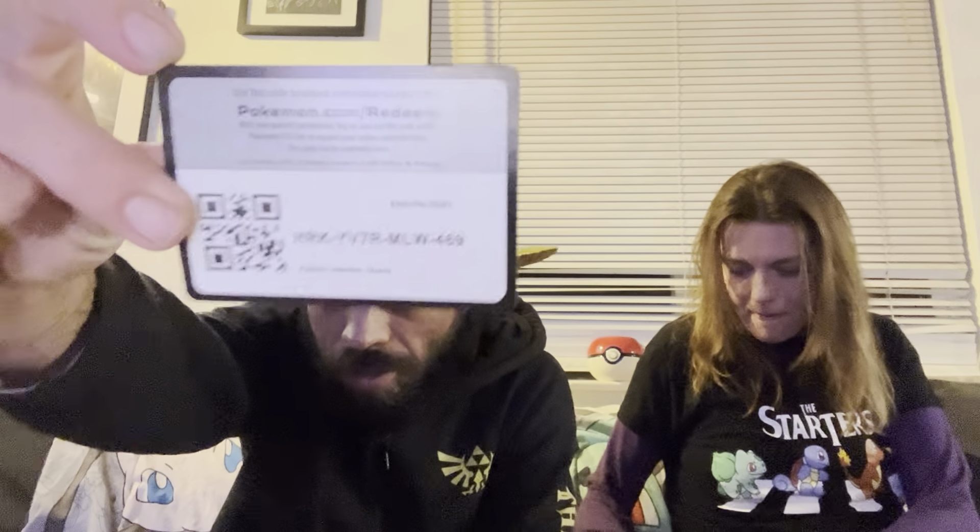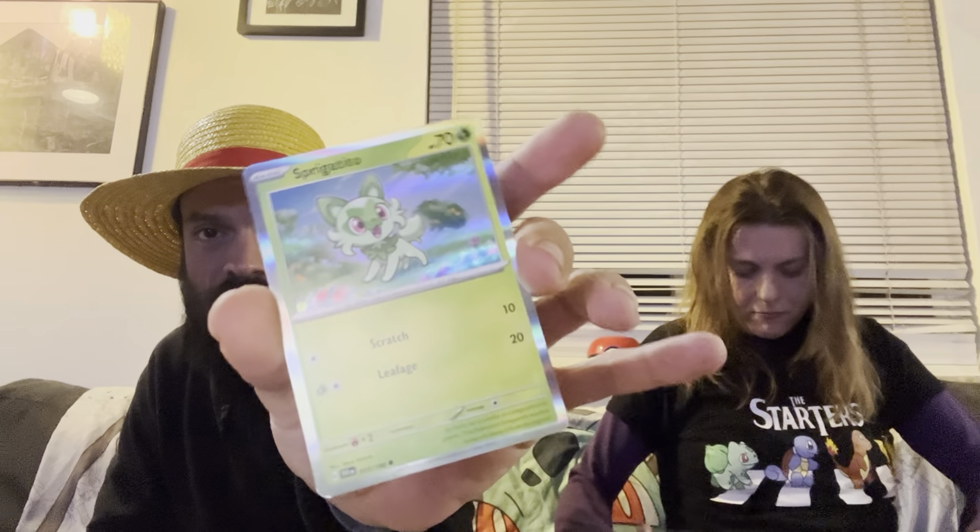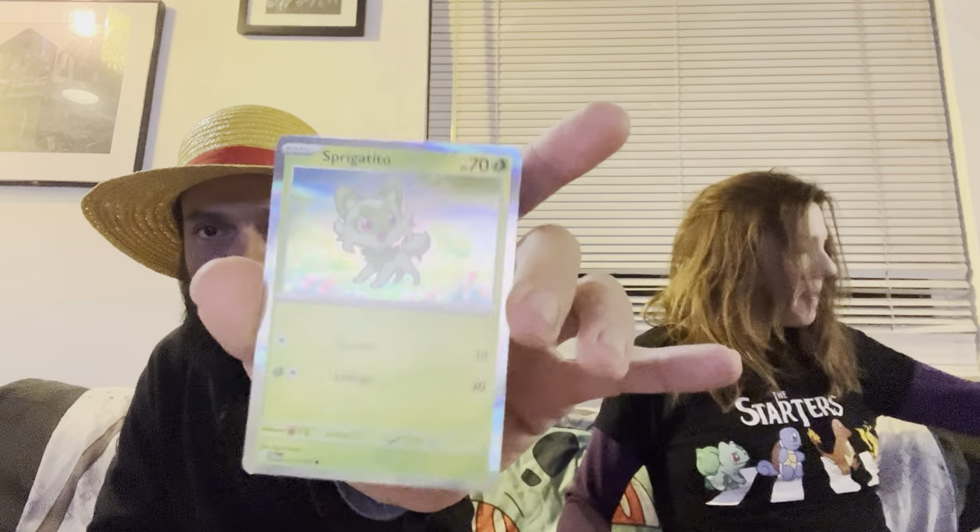I can't stand these — my fingers never want to work with the plastic packaging. Here is the code card that came in my collection box, and we got a Sprigatito promo.